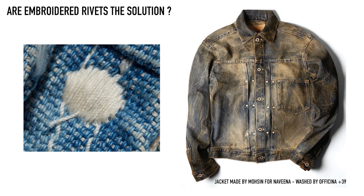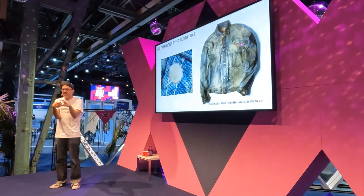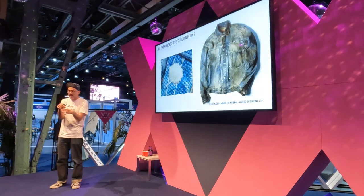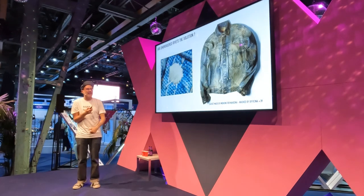Embroidered bar tacks are such a beautiful thing. I actually went out and bought myself a machine that can do it — I think I'm the only one in the UK with this machine. You can actually embroider anything in a four-by-six rectangle. I managed to find the actual original patent that Wrangler had for their dot tack, plotted it in the same way, and did a one-to-one reproduction of their dot tack in many collections, including one I did for our friends at Navina quite recently.